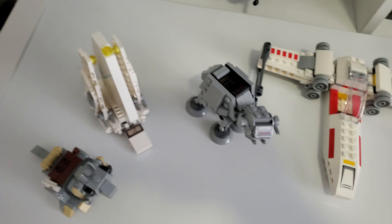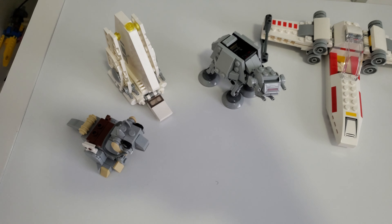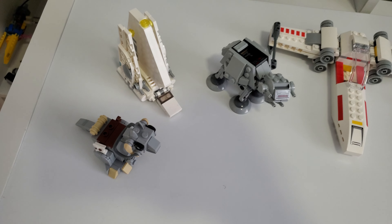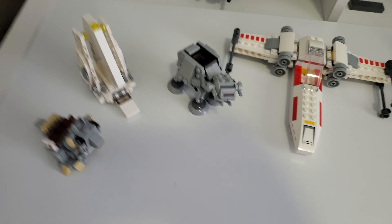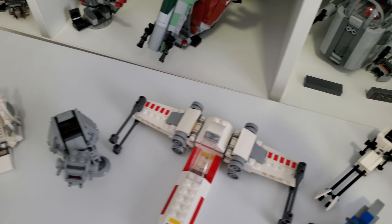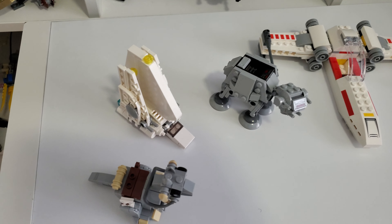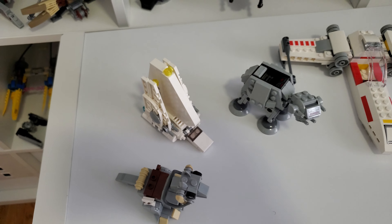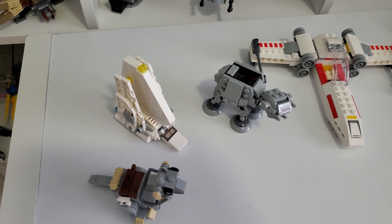Now on the topic of micro fighters, I have two which I think are pretty likely. I think it's going to be likely that we see a Razor Crest. They've been doing a lot of Razor Crest — they also had two advent calendar inclusions of the Razor Crest — so I think they're going to do a Razor Crest versus Moff Gideon's TIE Fighter. I think it would be a great inclusion to see Moff Gideon in a $10 or $20 set.